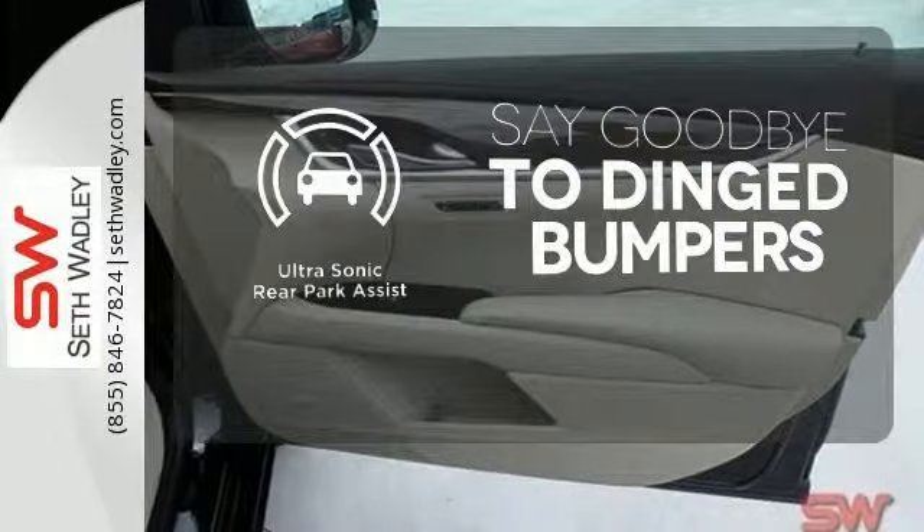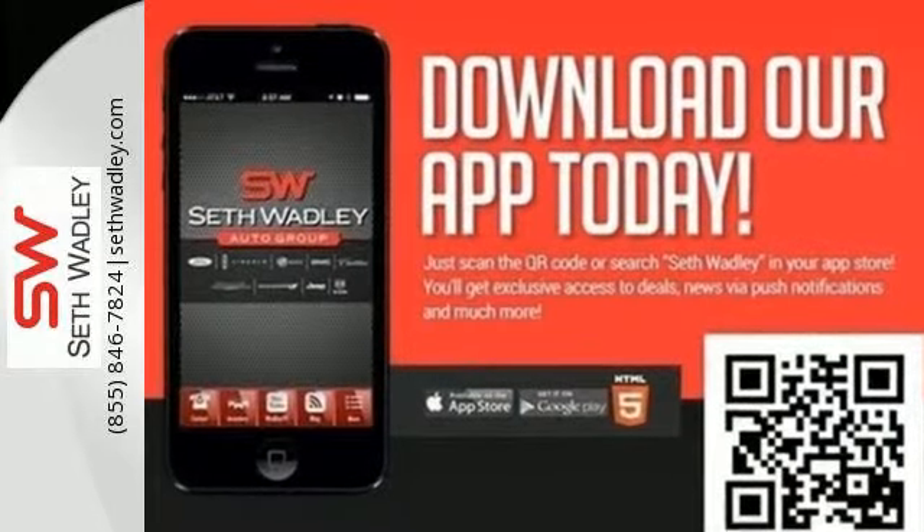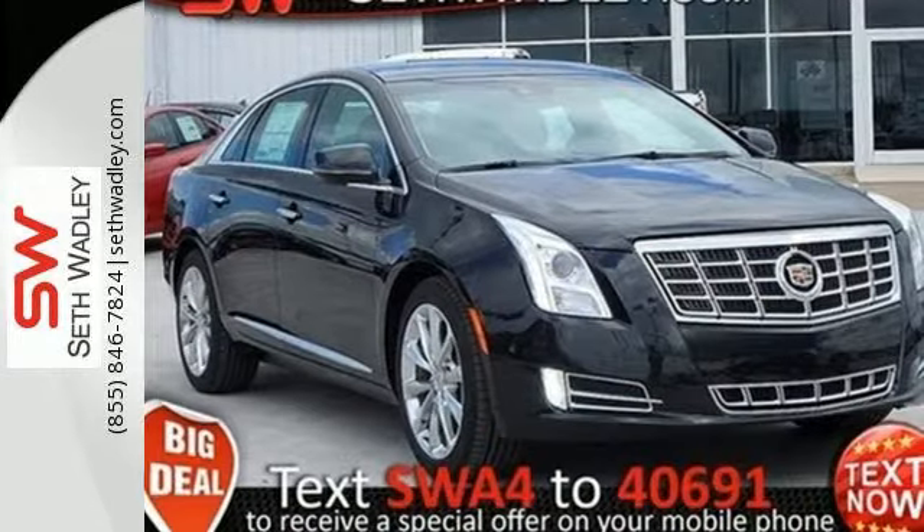You'll always find the right fit with the ultrasonic rear park assist helping you out. Appreciate a new kind of technology in this user-friendly Cadillac.